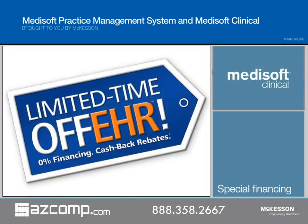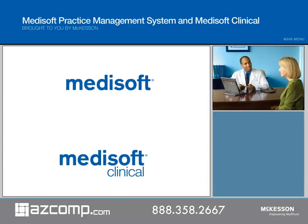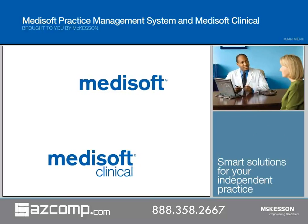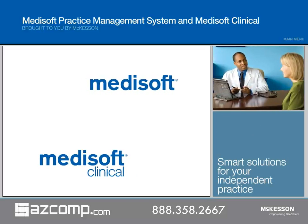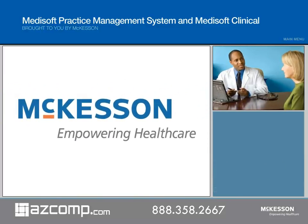McKesson now extends special financing offers to reduce the total cost of software ownership and ensure that your practice has the most up-to-date and compliant tools. Medisoft and Medisoft Clinical — the smart solutions with the flexibility and security to meet the unique needs of your practice, today and tomorrow. All from the most trusted name in the business, McKesson.